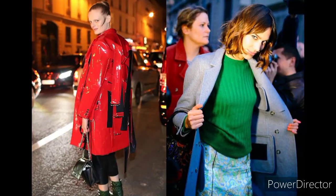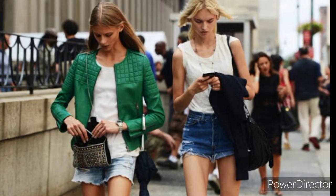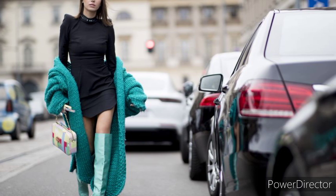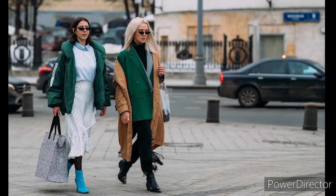Matching sets, sweet blouses, and suiting are still in, so if that's more your vibe there are some super chic options to embrace this fall and winter 2022 fashion color trend.